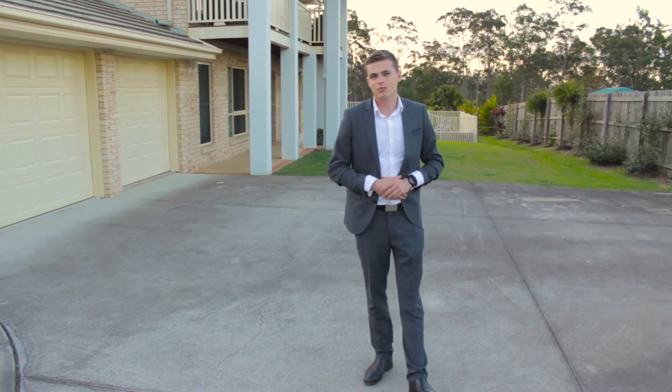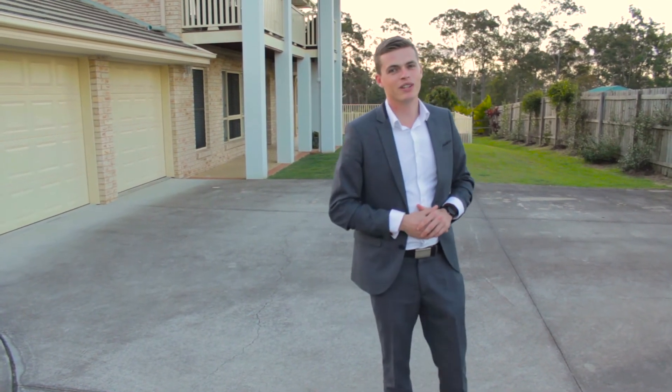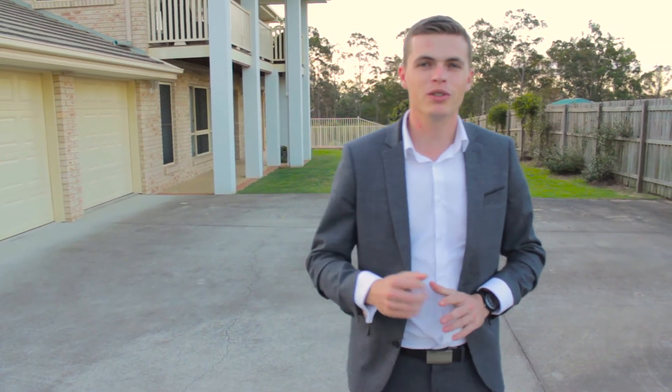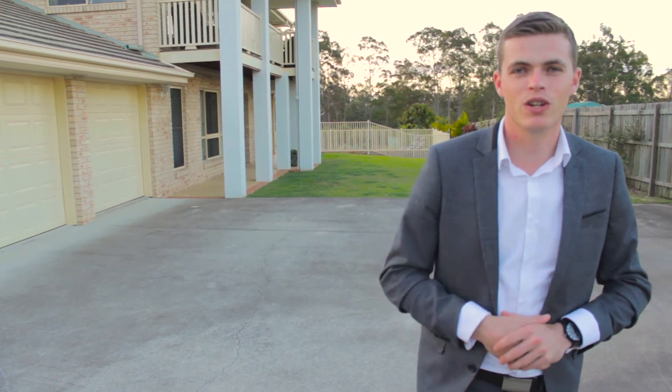Thanks a lot for coming with me today and having a look at 51 Lorikeet Drive. If you've got any questions, please feel free to give me a call, and also give me a call if you'd like to book an inspection at your leisure.